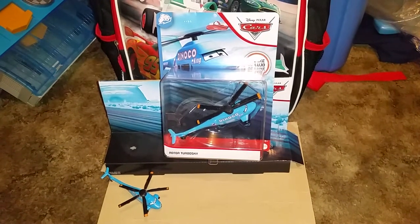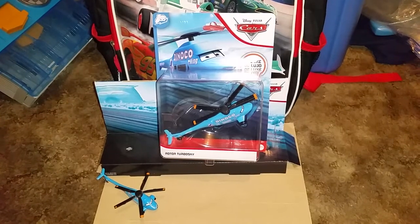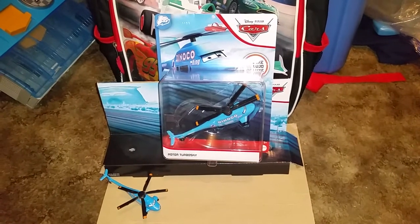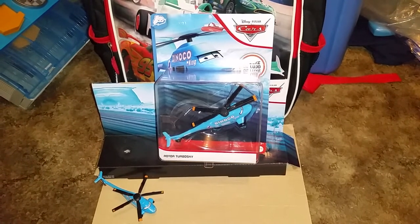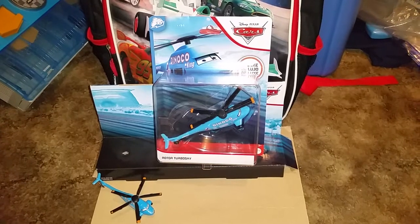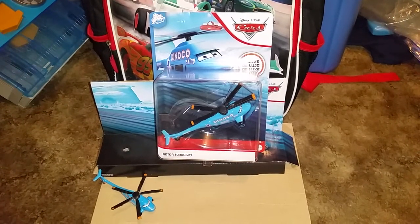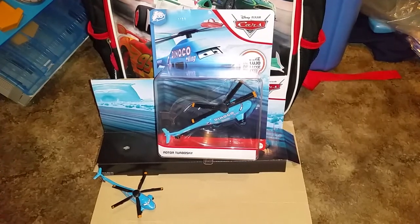Hey, what's up you guys! This is Ford Taurus 28 with another review. In this video we're going to take a look at Rotor Turbowski from the 2020 Disney Pixar Cars Blue Desert series. He is a deluxe edition from the Dinoco Daydream series.